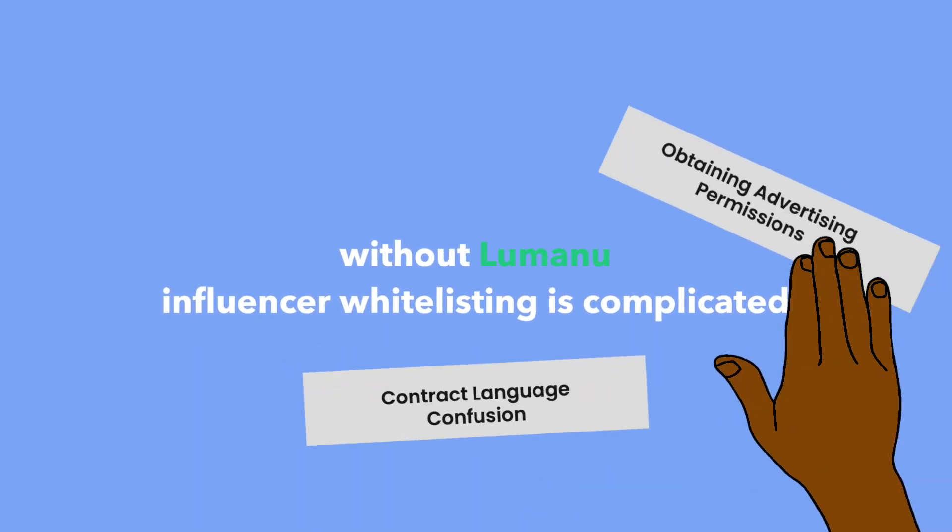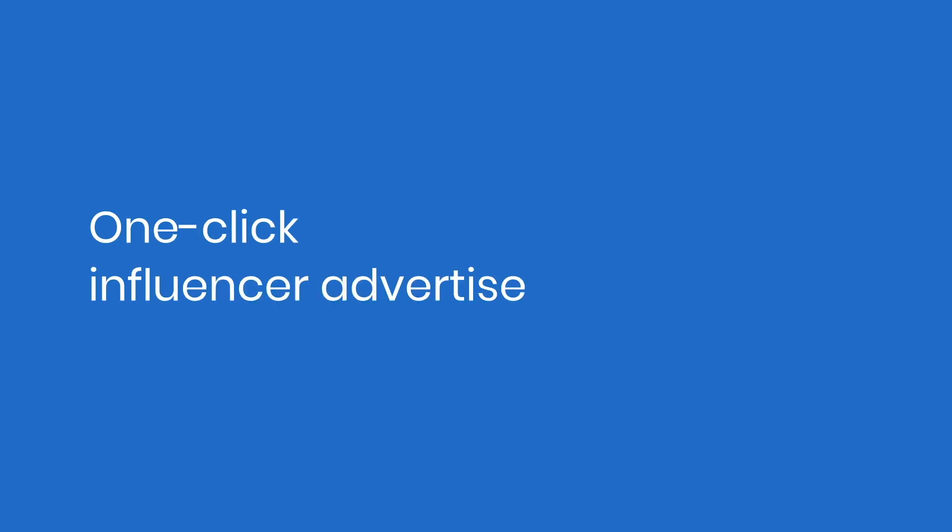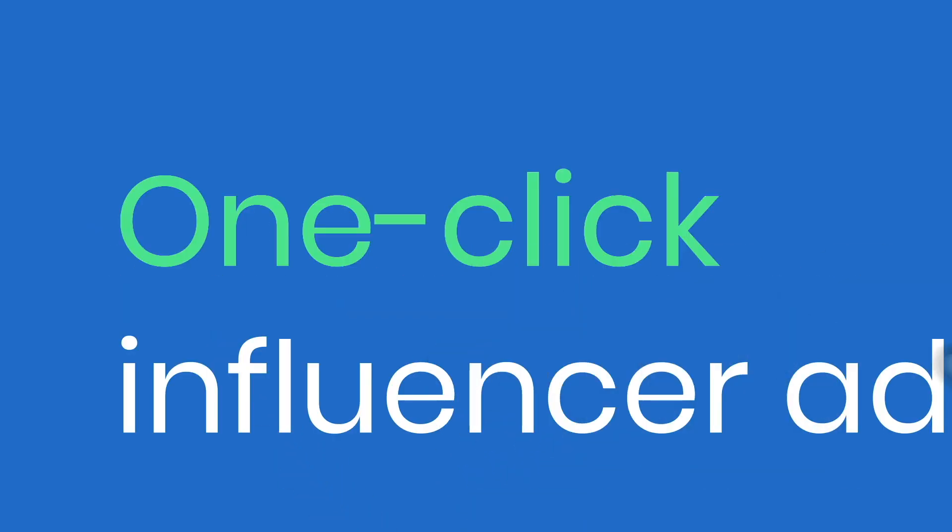So what is influencer whitelisting and how does it work? Whitelisting is allowing advertising permissions through influencers' social handles. But there's a massive problem — it's complicated and time-consuming to do. Lumanu makes it simple with things like one-click advertising permissions.